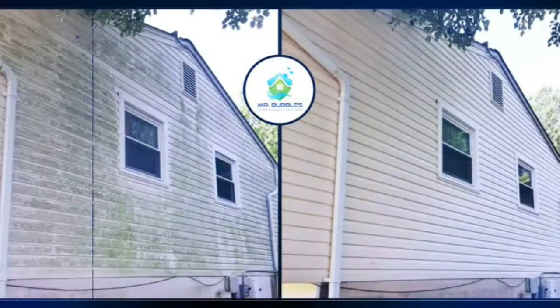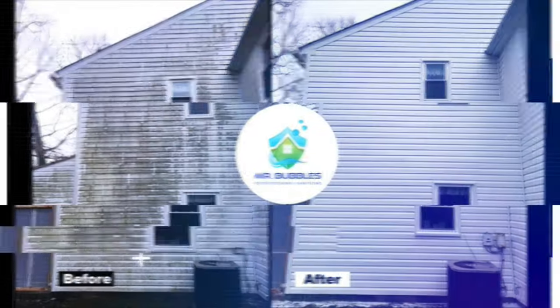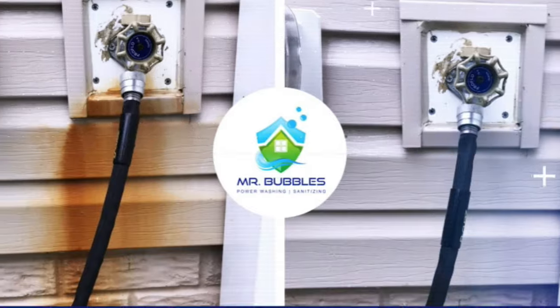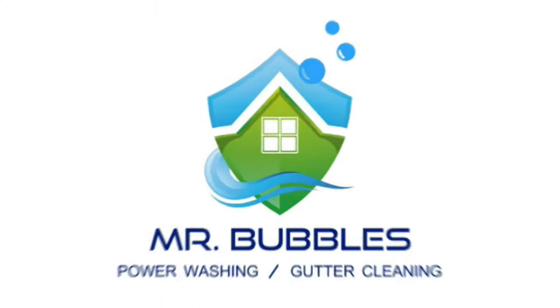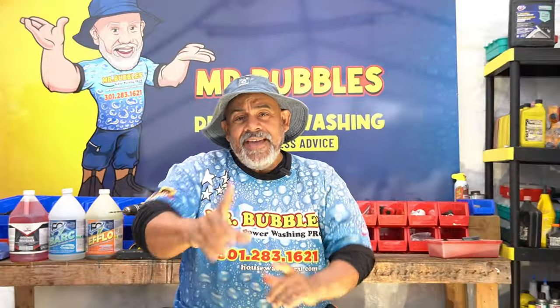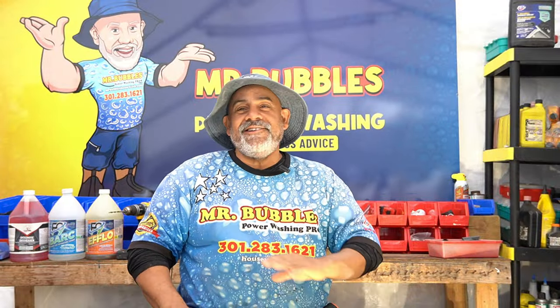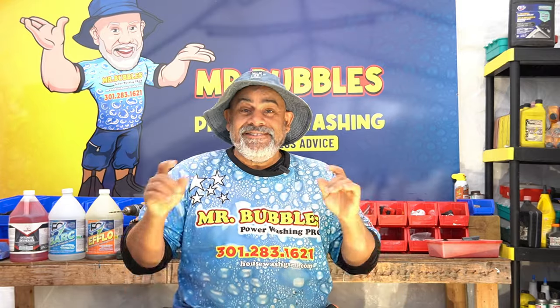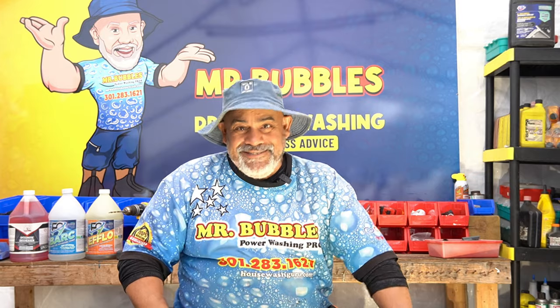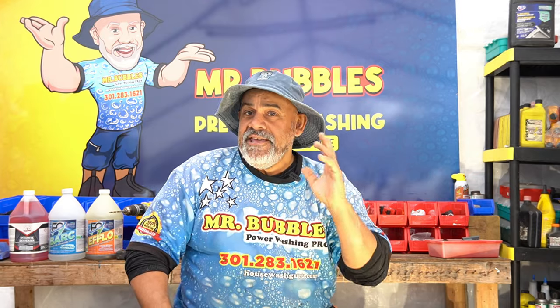I got another banger for you guys, stay tuned. Welcome to the Mr. Bubbles channel where we dish out awesome pressure washing business advice to beginners. In today's episode we're going to be talking about all the different ways that you can grow your pressure washing business in 2024.